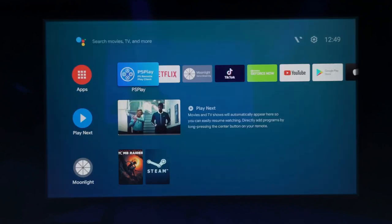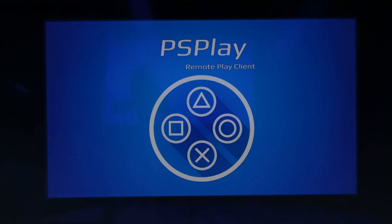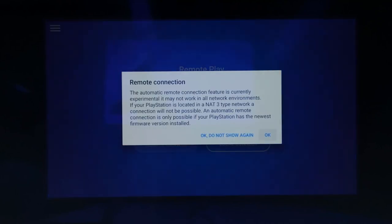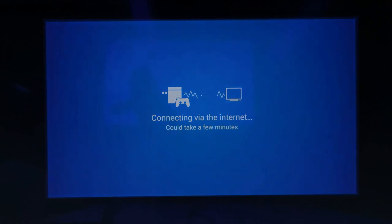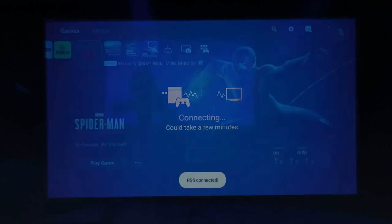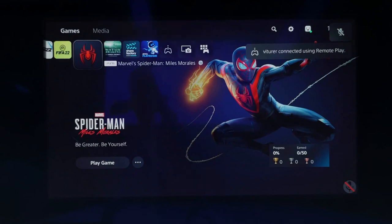Let's try PS Play. My PS5 is at home, so I'm going to connect remotely. We're connecting over a 5G hotspot. Let's see how smoothly remote play works over 5G. Spider-Man — love this game.